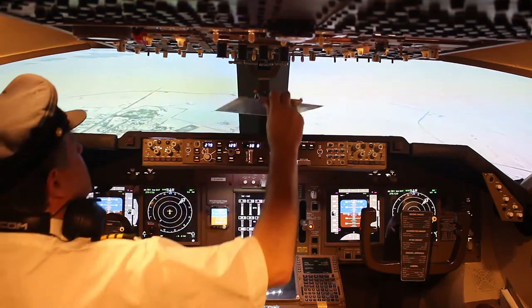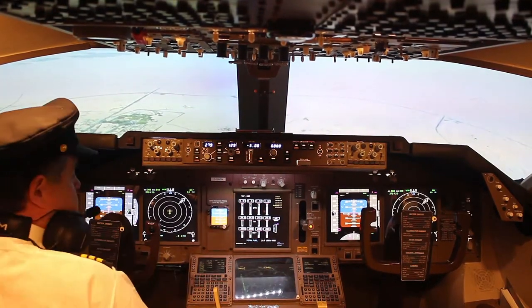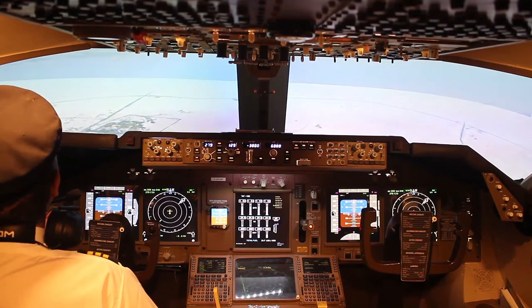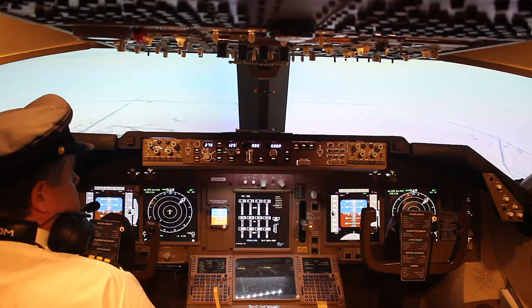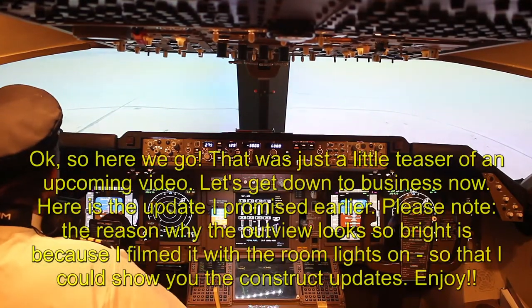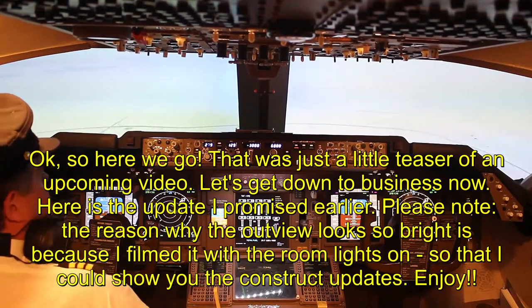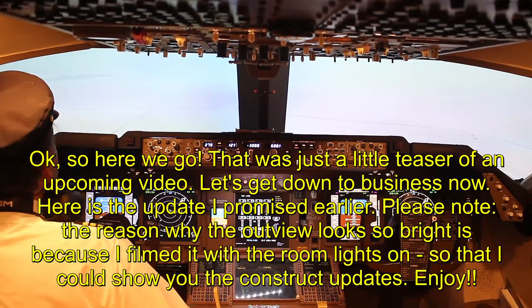Ladies and gentlemen, at this time we ask that you store any electronic devices until we are safely parked at the gate, as use of such devices can interfere with electronic landing equipment on board the aircraft. In final preparation for landing, please ensure your seatbelts are securely fastened, your seatbacks are in the upright position, and that your tray tables are stored. Any hand luggage should be underneath the seat in front of you or placed in the overhead locker. The flight attendants will be passing through the cabin one last time to complete the final compliance check and to collect any remaining cups or glasses.